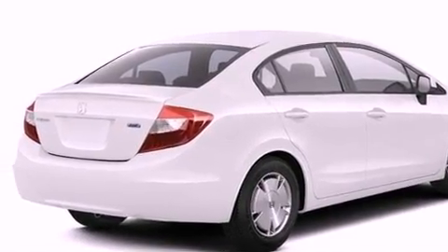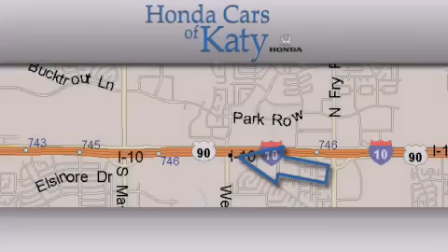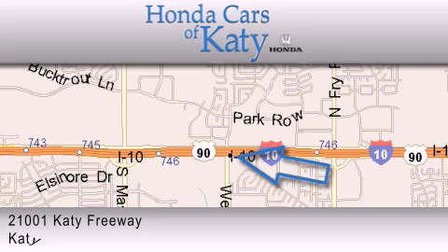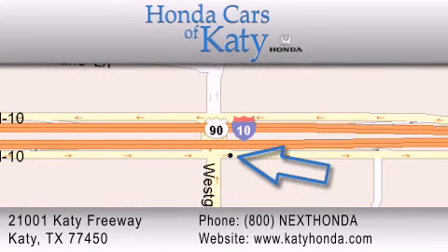Contact us today and schedule your opportunity to see this vehicle in person. Honda Cars of Katy is located at 2101 Katy Freeway in Katy. Our goal is to exceed all of your expectations to ensure that you'll return for future visits.